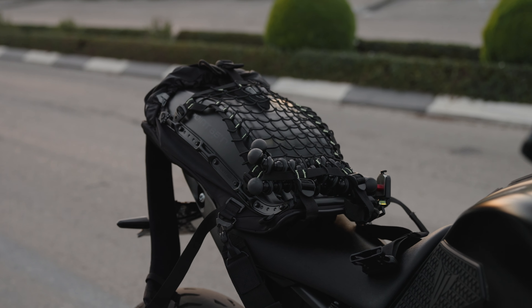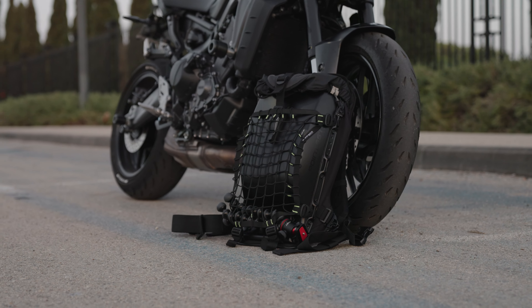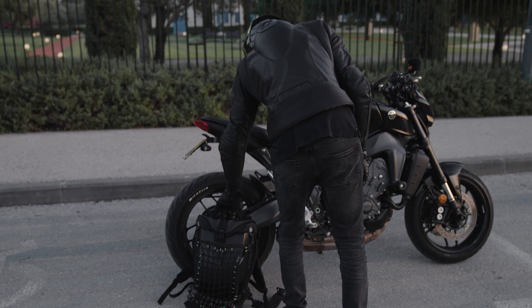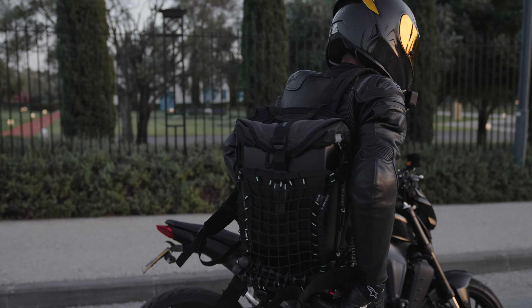I got this backpack about a month ago and I decided to use it first before making this video to give you an honest review. For this full month of usage, I can gladly give this bag a 4.9 out of 5 for quality, usability, and comfort.